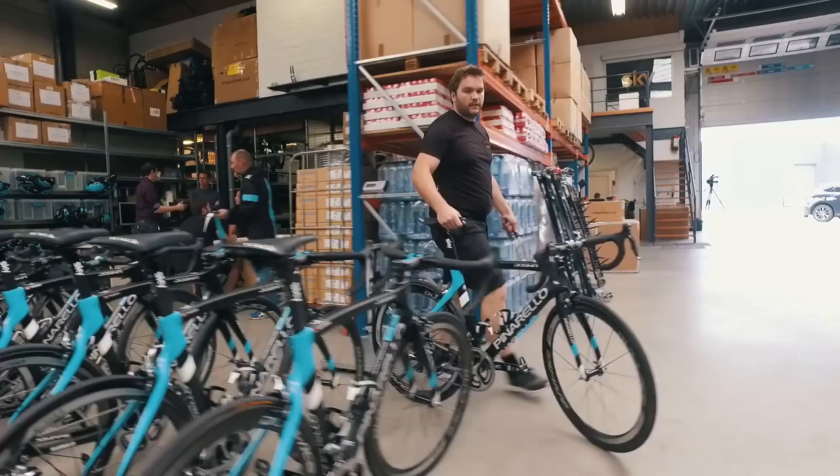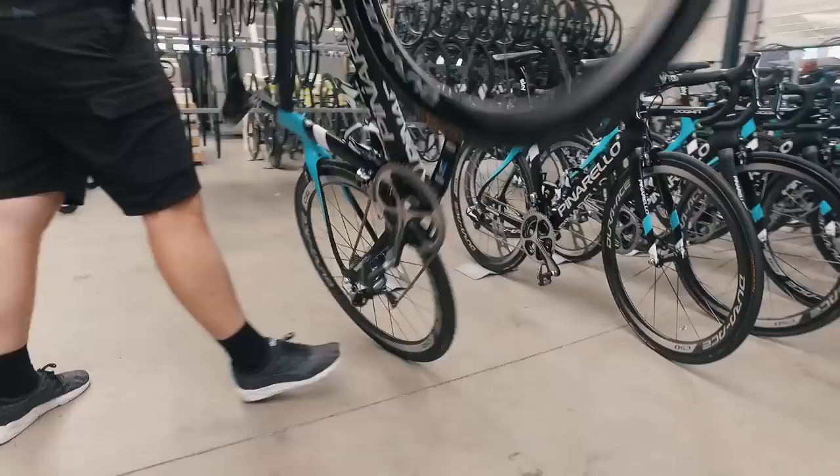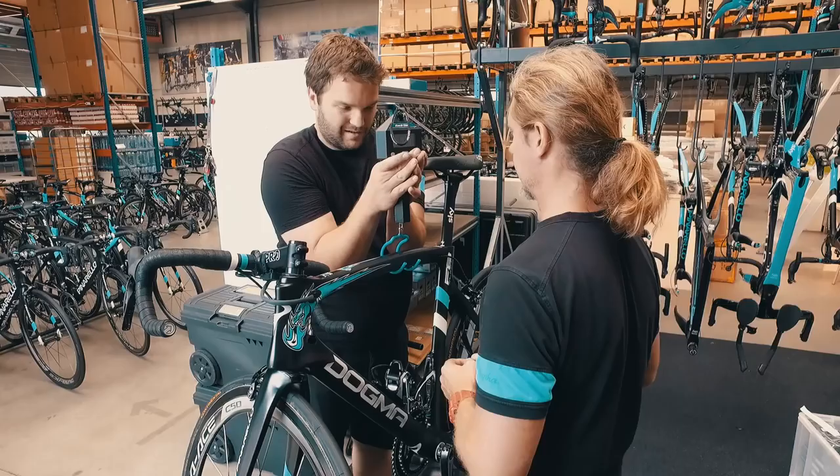You've got 18 time-trial bikes and in excess of 30 road bikes that we need to get ready. Once the equipment is prepared, it will be loaded onto the truck. Once we arrive at the hotel, the riders will test the bikes, see if they are happy, and make any alterations to their position. This will then be duplicated on all their spare bikes. Each rider has two spare bikes in the race as well.